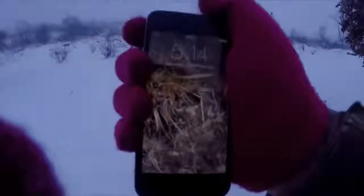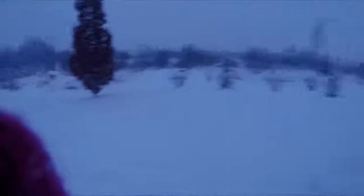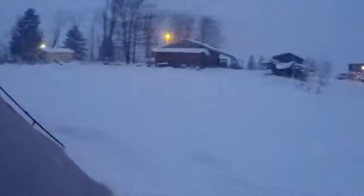Hey everybody, going into my tent right now. It is 5:14 and I'm just getting to my tent. It's still snowing hard and it's below zero wind chill right now. I'm gonna set up the time-lapse camera on me overnight starting now while I'm cooking and everything, and I'll see you next time I start filming.